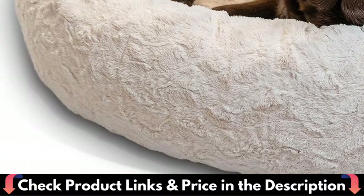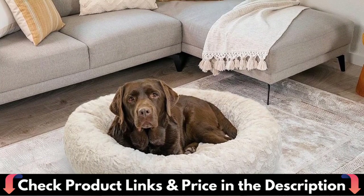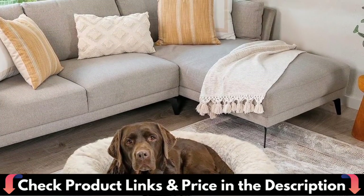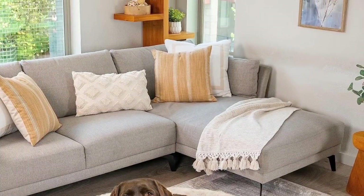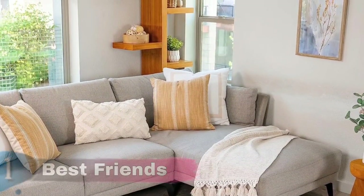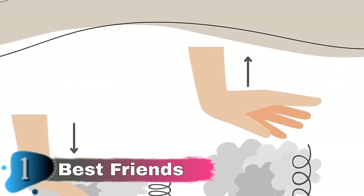Lofty and supportive, it is filled and finished in the USA with premium high-loft and high-density polyfill for long-lasting support and comfort. Safe for home and pets, made with materials that are free from harsh dyes, skin-irritating chemicals, formaldehyde, and flame retardants. Use zippers to remove interior fill; machine wash bed shell only.